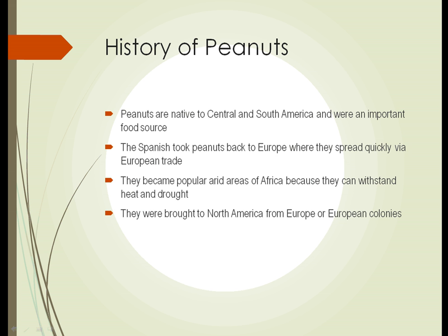The Spanish took peanuts back to Europe, and they spread around Europe via European trade. They became extremely popular in arid areas of Africa because they can withstand heat and drought and still produce a crop, and the food from them is valuable.